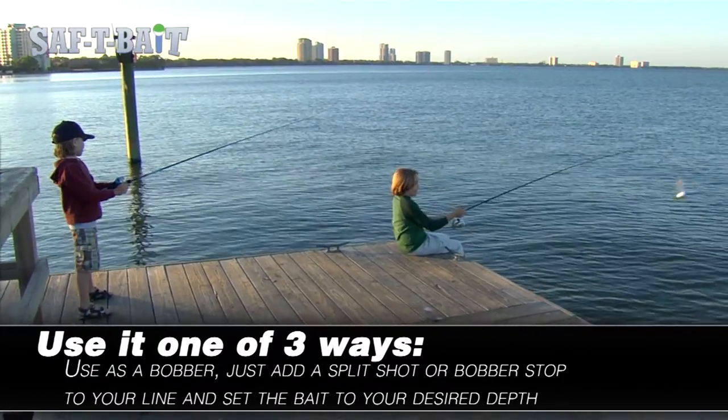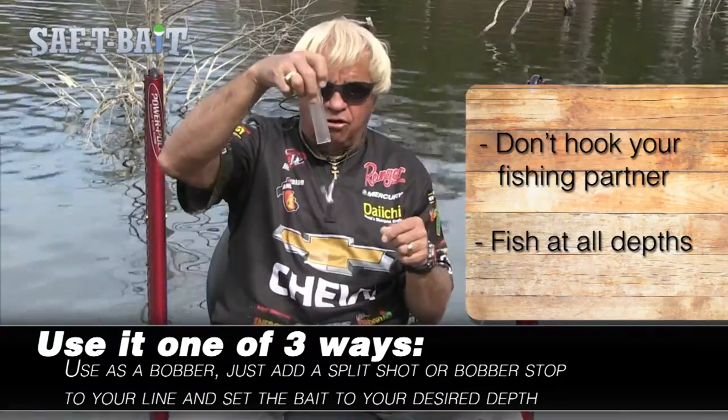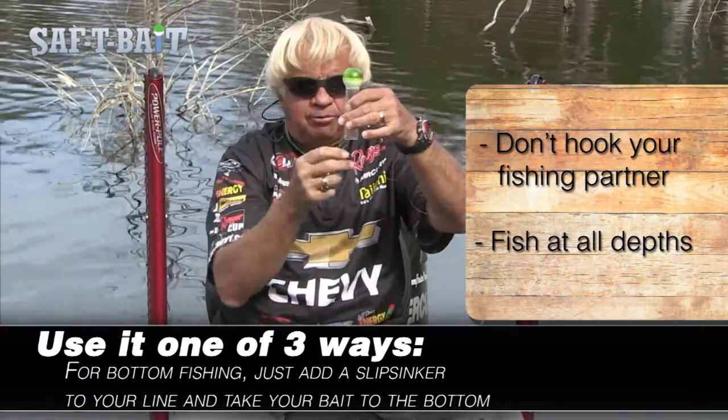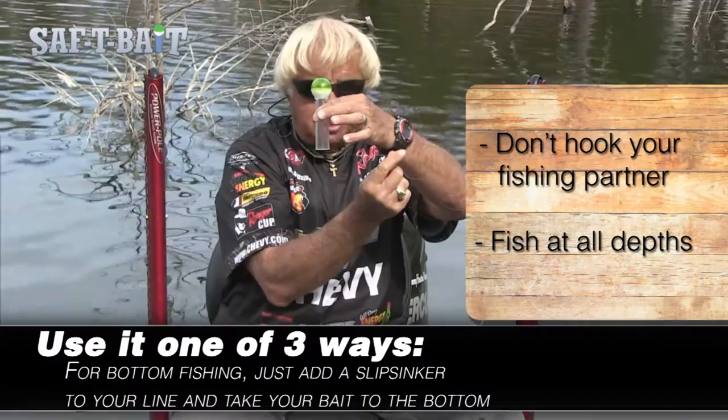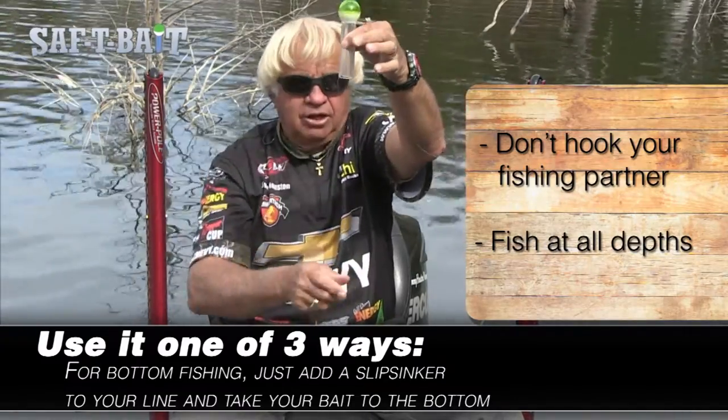Now those kids just flail away, sling that thing out there. When it hits the water it's going to turn over, the Roadrunner will fall out. I put the little slip shot right above it, it's going to come out and you're going to fish. I've got it set right here — now you're fishing around two foot deep.